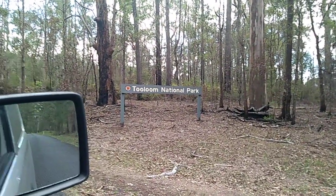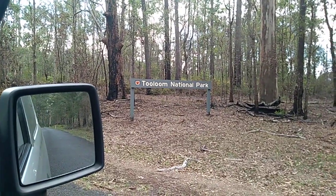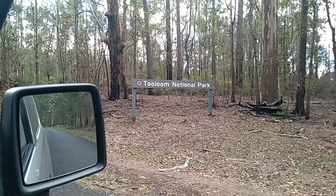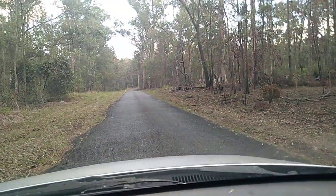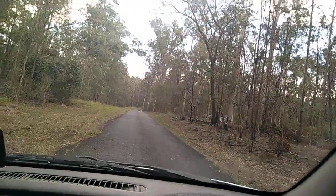All right guys, we've left Talloon Falls. We've probably come about 10 Ks I reckon. Up the road here, the way the GPS took me, it's a pretty old dodgy road. We're heading to Curramid National Park or something.